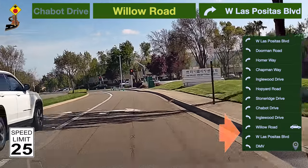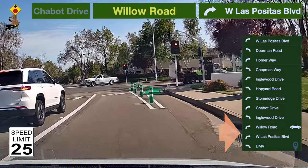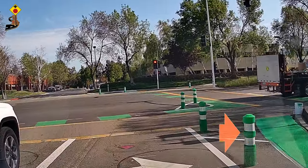Be prepared to turn. Take a right turn to West Las Positas Boulevard.